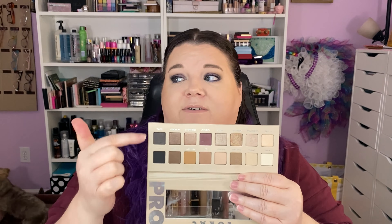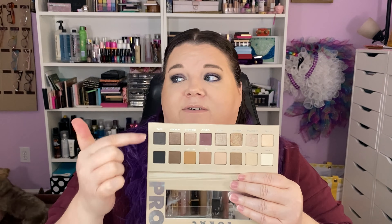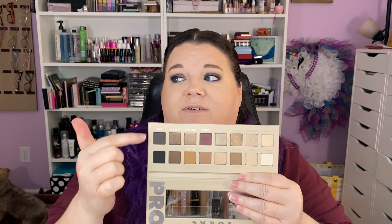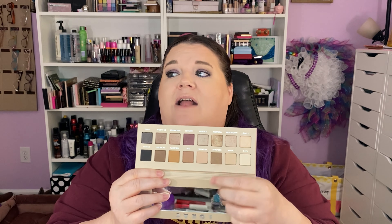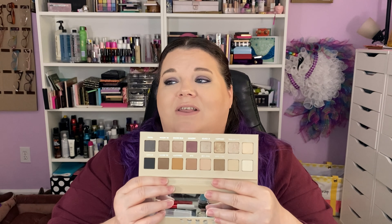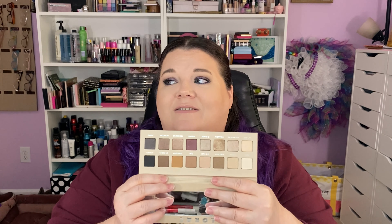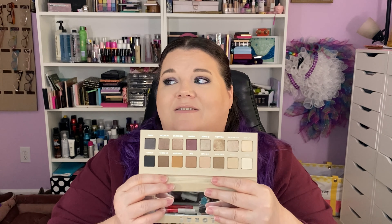I went to a little bit of an oldie — this is the Lorac Pro 3. This one is a fair girl's dream because the shadows aren't super deep, but they go deep enough over here in this corner. It's not a bad palette — it is neutral leaning warm. This is not a cool tone palette. They've got a shade called Cool Taupe — it's not that cool. So if you love cool tone shadows, this is probably not going to tickle your pickle.